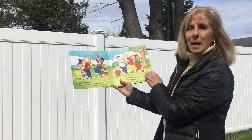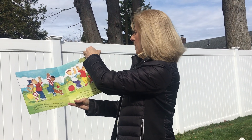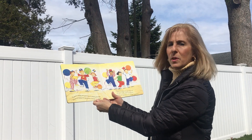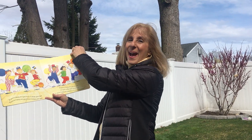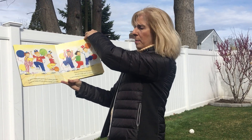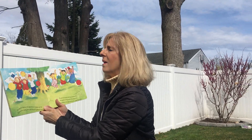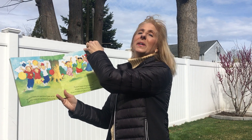If you're happy and you know it, clap your hands. If you're happy and you know it, clap your hands. If you're happy and you know it and you really want to show it, if you're happy and you know it, clap your hands. If you're happy and you know it, stomp your feet. If you're happy and you know it, stomp your feet. If you're happy and you know it and you really want to show it, if you're happy and you know it, stomp your feet. If you're happy and you know it, jump up high. If you're happy and you know it, jump up high. If you're happy and you know it and you really want to show it, if you're happy and you know it, jump up high.